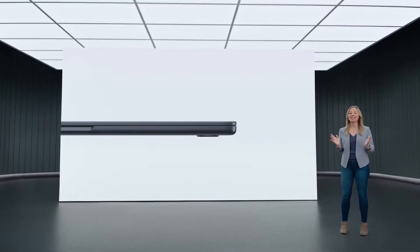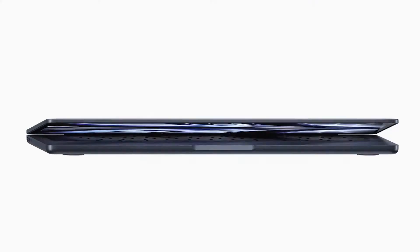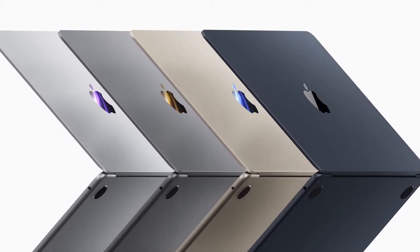The new Air is just 11.3 millimeters thin, or under half an inch, and it's only 2.7 pounds. MacBook Air now comes in four finishes: Silver, space gray, a gorgeous starlight, and a stunning midnight.